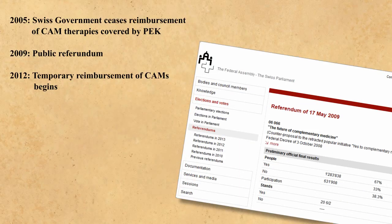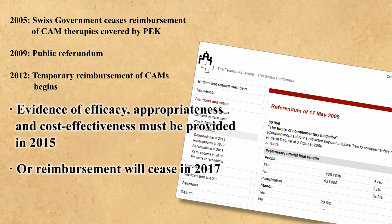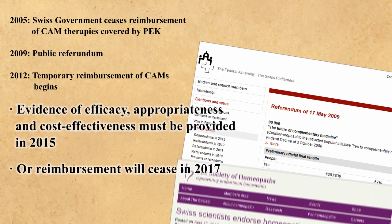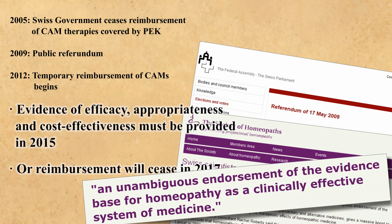Although the Swiss government ended its reimbursement of homeopathy in June 2005, a public referendum resulted in a temporary reprieve in 2012. This is not an argument in favour of homeopathy. Homeopaths must now provide evidence of efficacy, appropriateness and cost-effectiveness by 2015. If the evidence provided is inadequate, reimbursement by the Swiss government will cease in 2017 — but we can expect more lobbying. Once again, we find the Swiss government's response to be utterly inconsistent with an unambiguous endorsement of the evidence base of homeopathy.